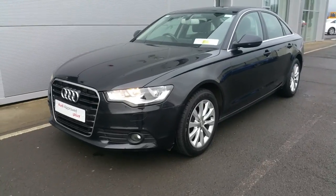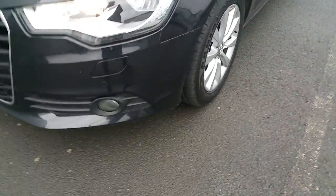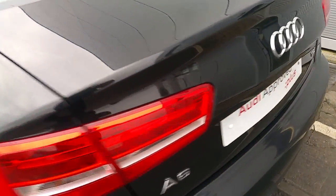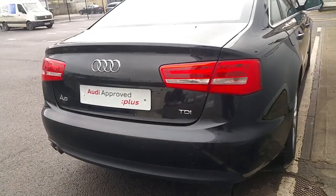Our car features a host of extras including daytime running lights, front fog lights, 17-inch multi-spoke alloy wheels, full leather interior, heated seats, navigation, reversing sensors both front and rear of the vehicle, twin-tipped exhausts, and many more features.